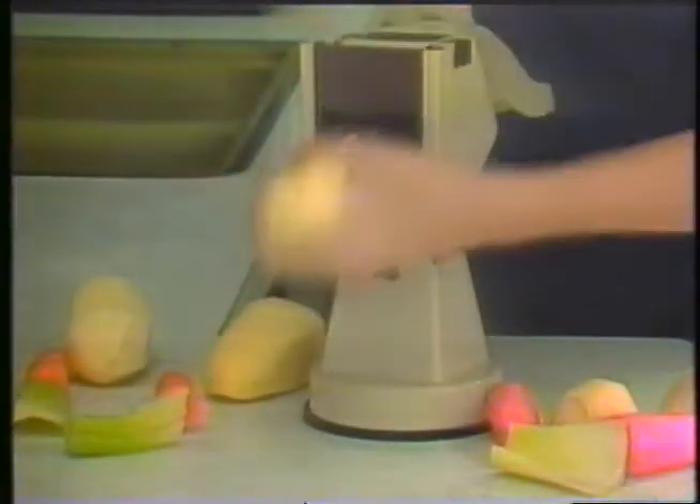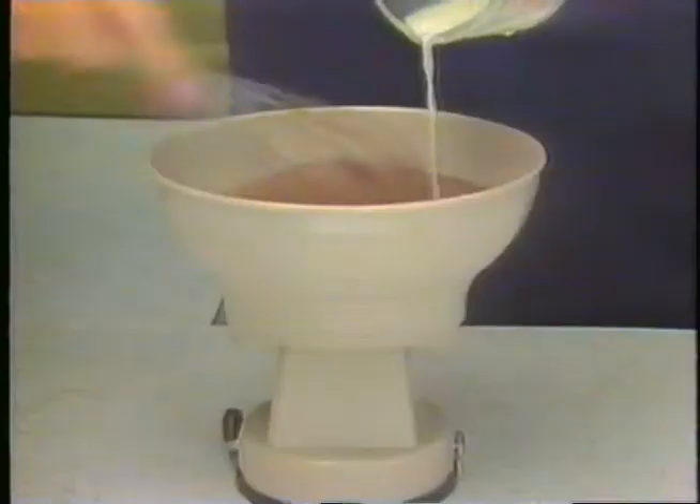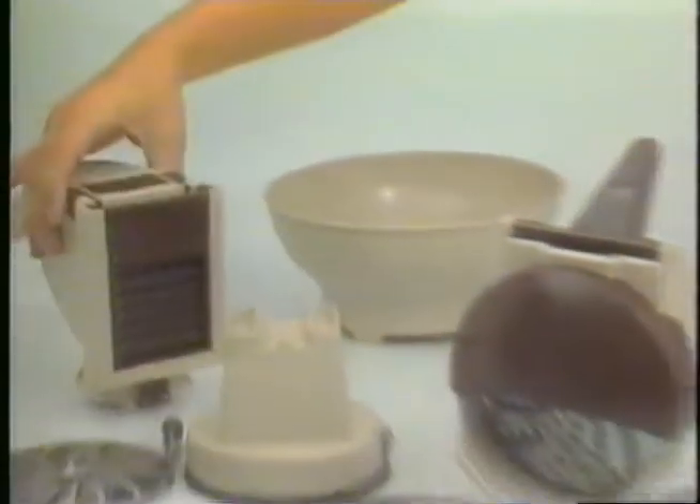We're going to give you a second machine that turns a potato into a fistful of fries, a carrot into delicious munchies. And that's not all — order now and get this special mixing bowl that fits right on the machine's base.